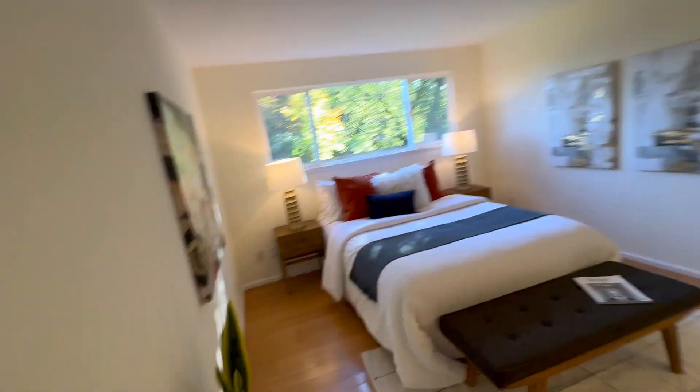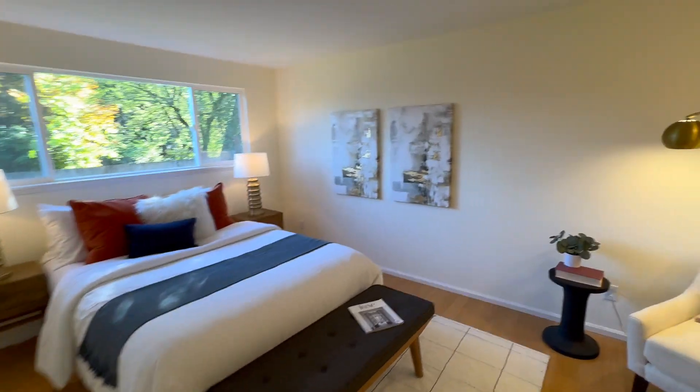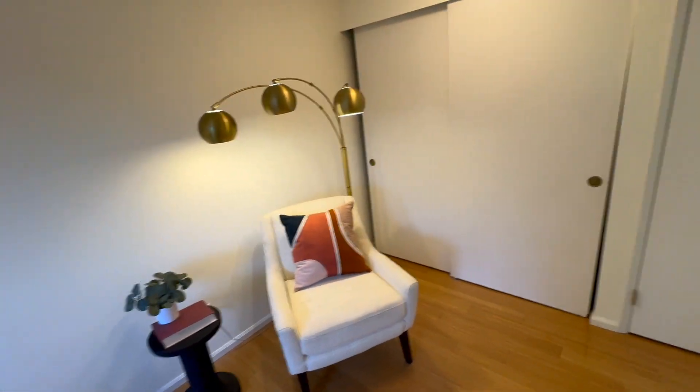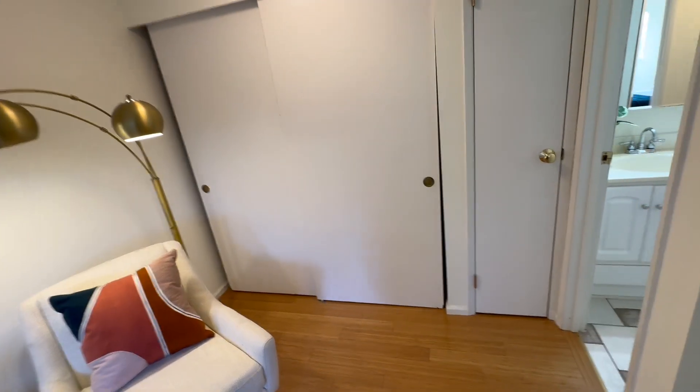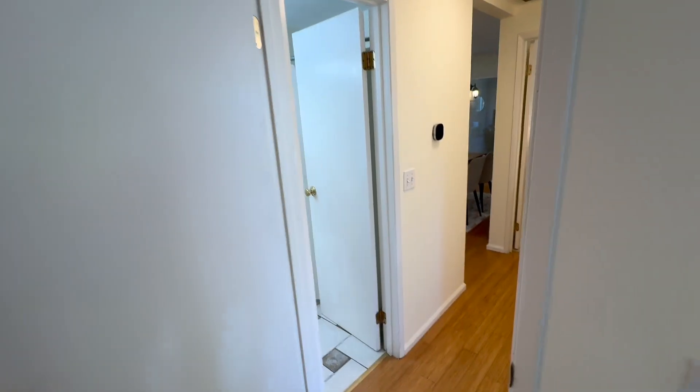The primary bedroom is a really good size again, with lots of good windows — big enough for a sitting area or whatever else makes sense to you. There's a regular closet here, a linen closet there, and you'll notice the Jack-and-Jill doors leading into the bathroom.